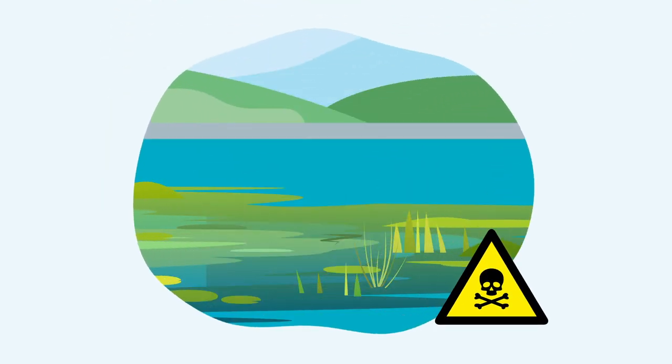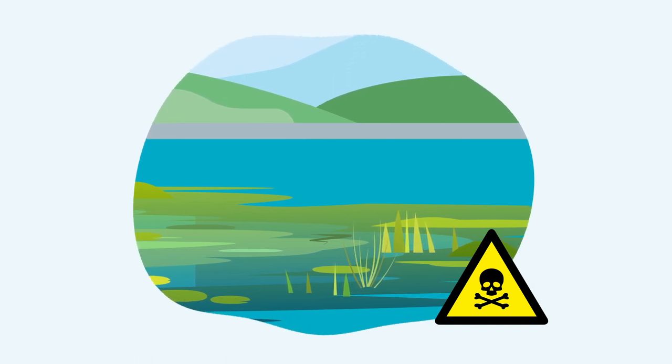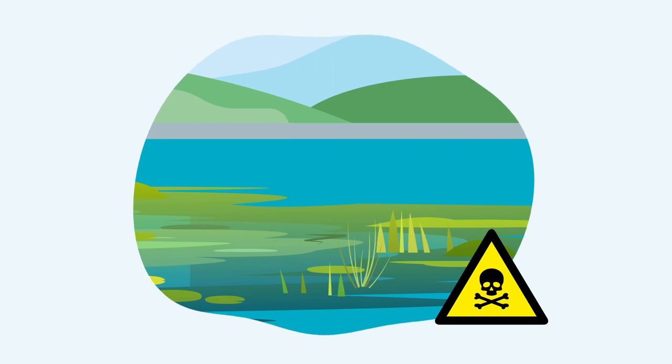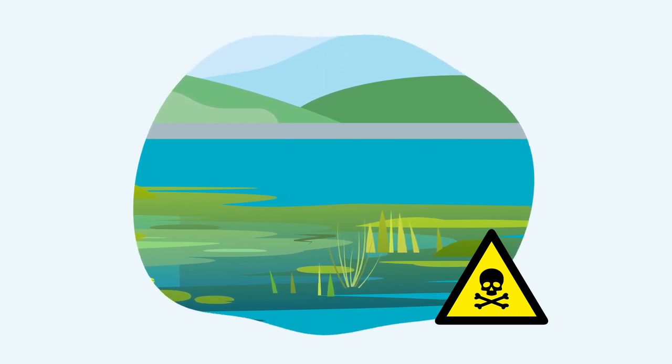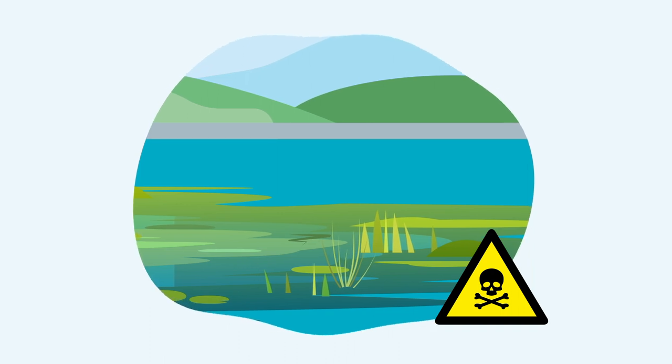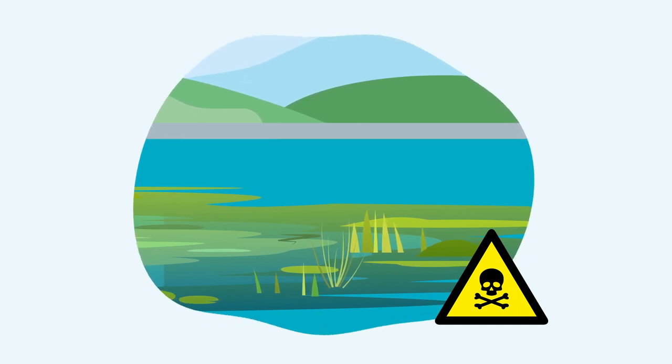Sometimes when it's warm and there are lots of nutrients in the water — for example through fertiliser that has been washed off the land — algae can appear. These can be of the notorious blue-green type. Blue-green algae usually appears as greenish-blue streaks on the water.